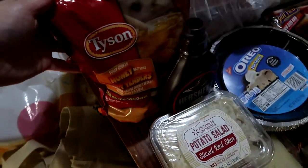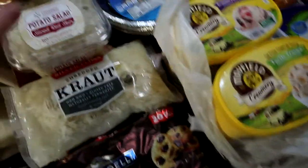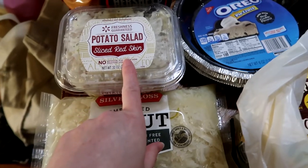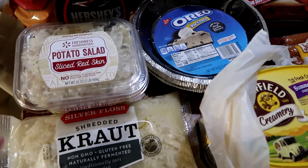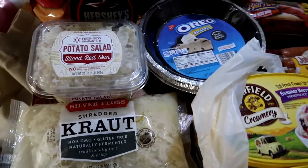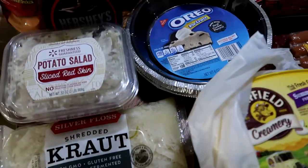One bag of the Tyson honey breast tenders, a bottle of Hershey syrup — again, that's for Memorial Day weekend. Also for Memorial Day weekend, the sliced red skin potato salad. They were sold out of the loaded baked potato salad you usually see us get, like completely cleared out at 8 a.m. on Friday morning of Memorial Day weekend. Crazy. But we like the red skin one so we went ahead and picked that one up.